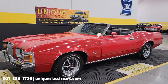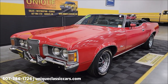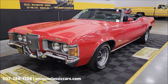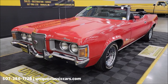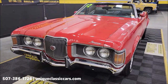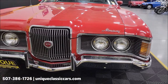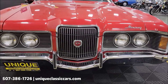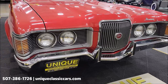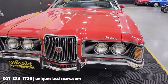Two-owner car, bought by the second owner in 2010. According to the original owner, just over 66,000 original miles. 351 underneath the hood paired with a C6 automatic transmission, nicely equipped with power steering, power brakes, and AC — blows cold and has been converted from R12 to R134.